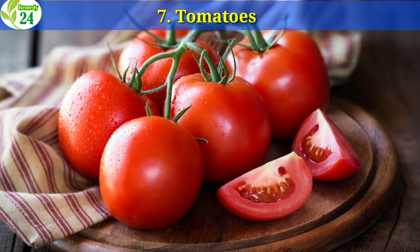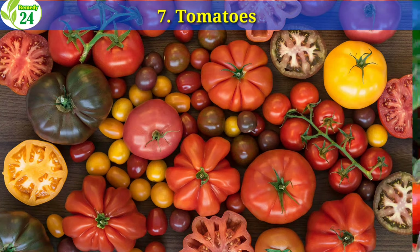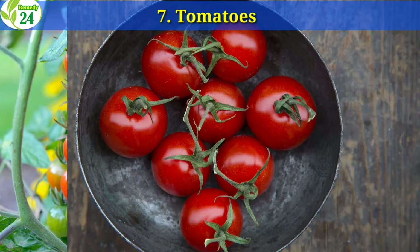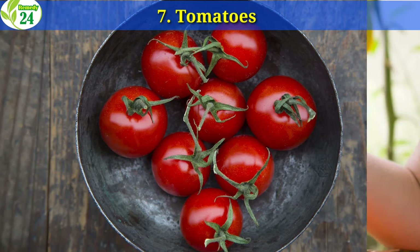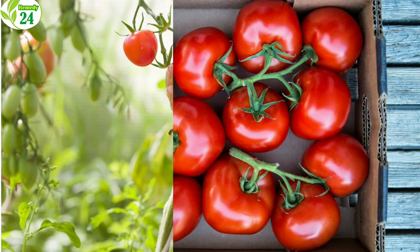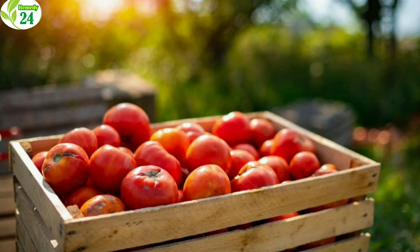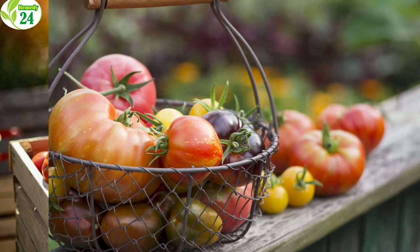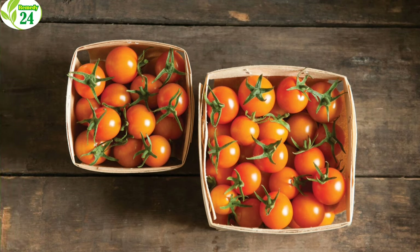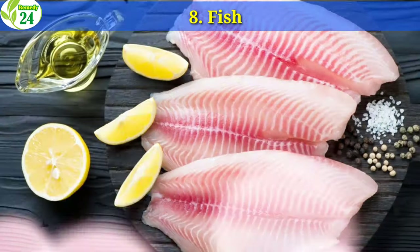7. Tomatoes. Tomatoes contain a variety of vitamins and minerals. One tomato can give 20% of the vitamin A needed for the entire day. They are also rich in vitamin C and lycopene, which is essential for overall health. Just one medium tomato contains 1,025 IU of vitamin A, considered 20% of the daily recommended intake. Tomatoes can be hidden in several different types of dishes, including soups, sauces, and chili. If you do like tomatoes, consider eating some with a slice of toast and feta cheese for a Mediterranean breakfast.